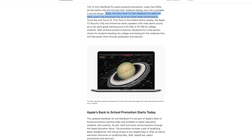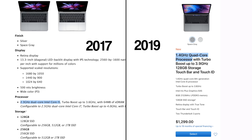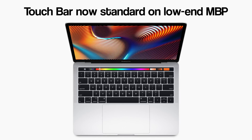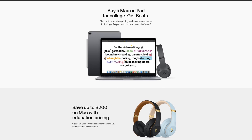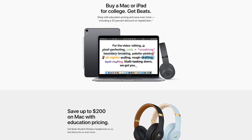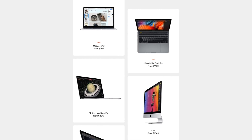Apple has also finally updated the lower-end 13-inch MacBook Pro after two long years, bringing it from a dual-core processor to a quad-core, as well as bringing the Touch Bar as standard for the same $1,300 price. If you're a student, you can pick one up for $100 cheaper and get a free pair of Beats headphones with Apple's back-to-school sale, which we'll link to in the description.